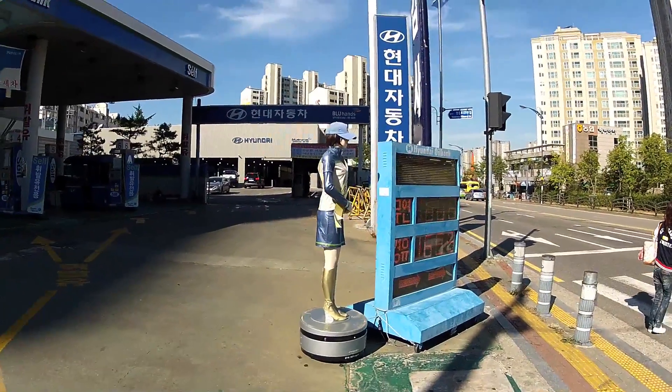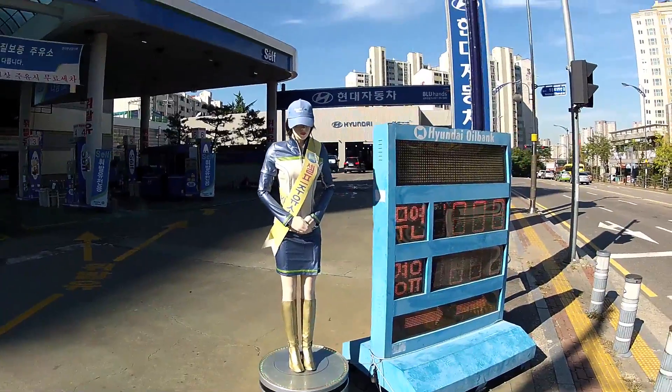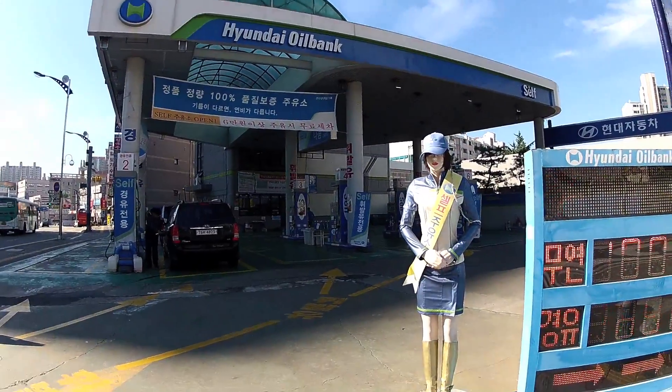Greetings and salutations, my excellent friends. Check this out. So I'm here in Yongton and you can actually see a little greeter here at the Hyundai Oil Bank, or the gas station right there.